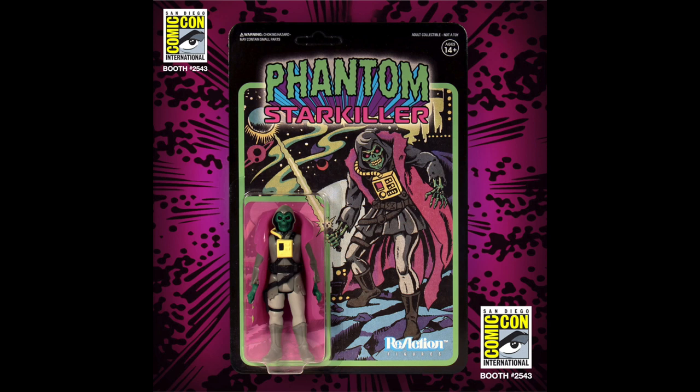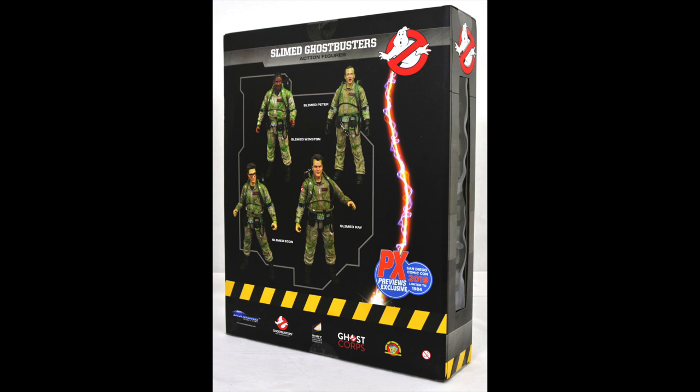Here's another one from Super 7 — I'm not really sure who Phantom Star Killer is, what it's from, or anything about it, but I know one thing: I want it. And one more I almost skipped — for the Ghostbusters fan, here are all four major heroes in a Ghostbusters box set. This one is going to run you $80, which isn't that bad when you think they're $20 per figure.